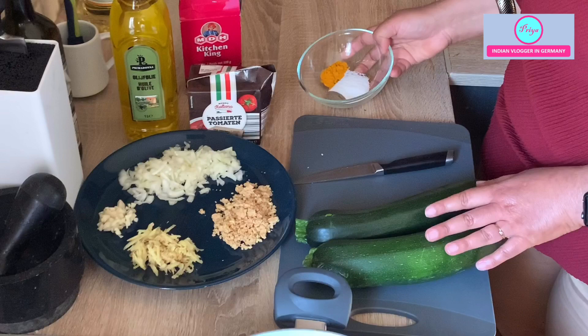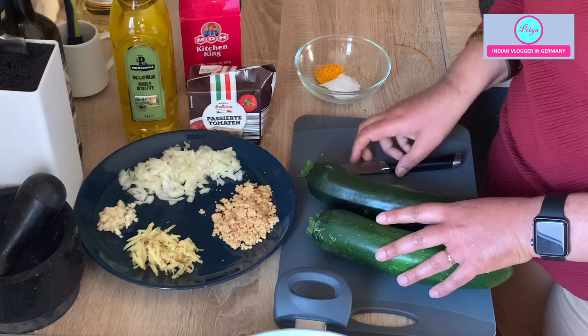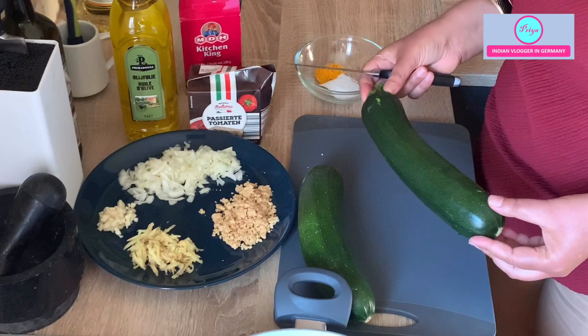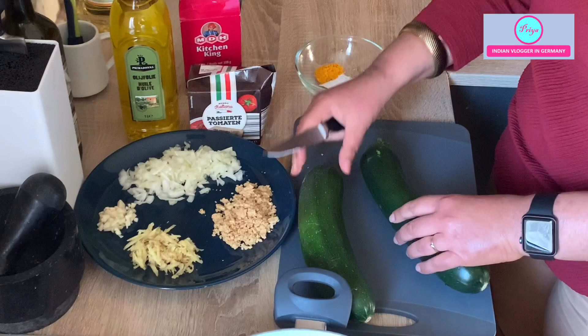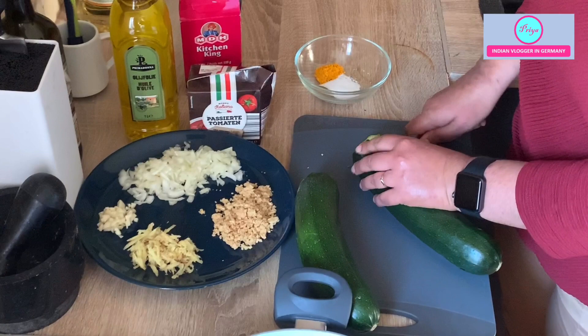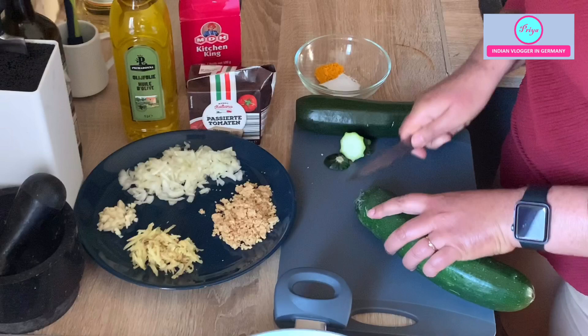This zucchini is already washed — I washed it in vinegar. You can eat the skin too; you don't have to discard it because it has lots of vitamins and minerals. Wash the courgette beforehand with vinegar and water properly, rinse it thoroughly, and it is good to go. I will be cutting the front end and the back end of both the courgettes.